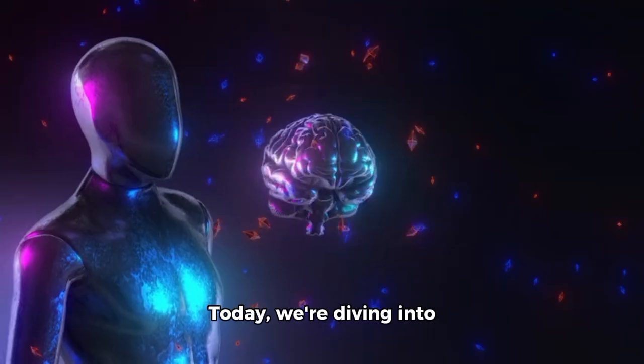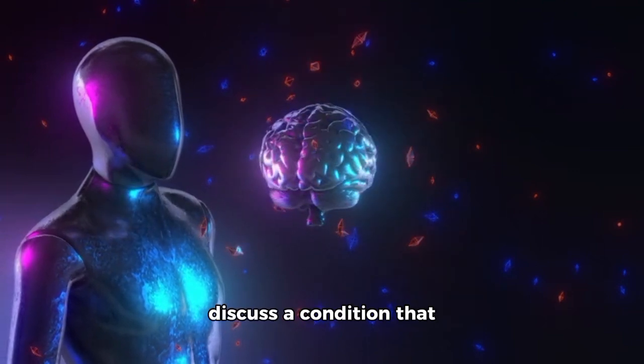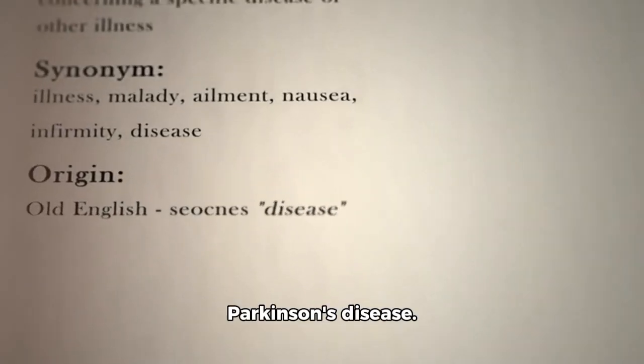Hey there folks! Today, we're diving into the world of neurology to discuss a condition that affects many people around the world. I'm talking about Parkinson's disease.